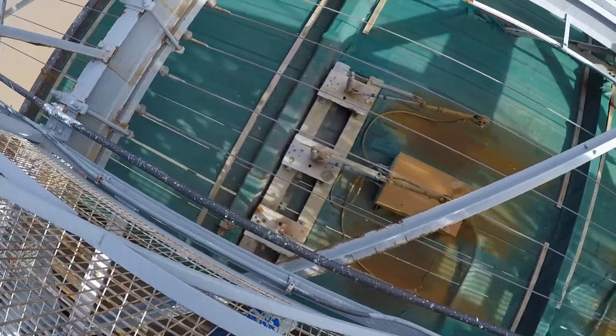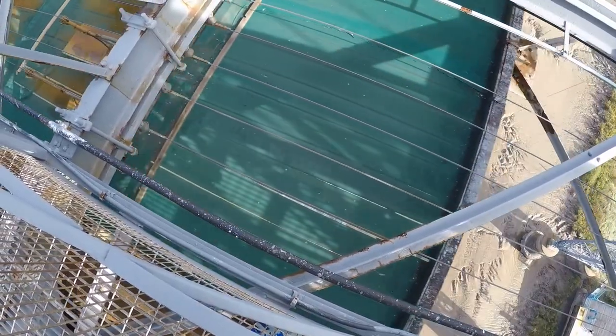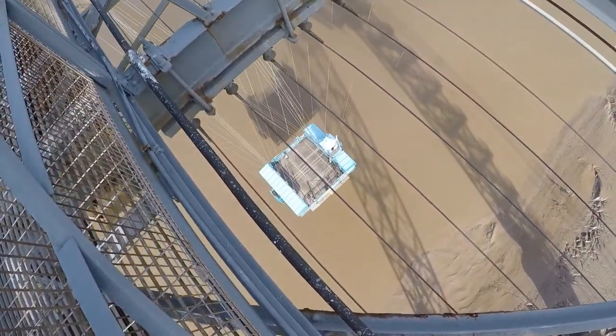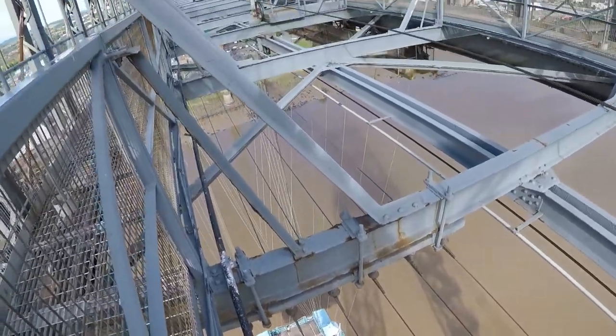Right down below there, when anything does pass, the whole bridge vibrates — it's brilliant. That's actually the little deck where you can put your cars on. That saves four miles on the journey — that's brilliant.